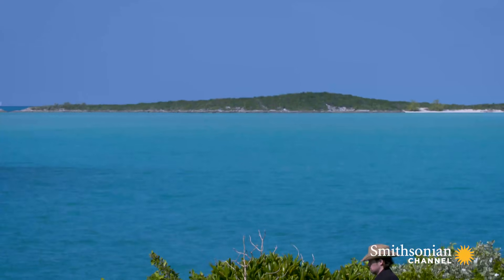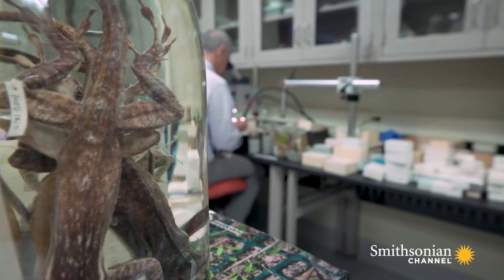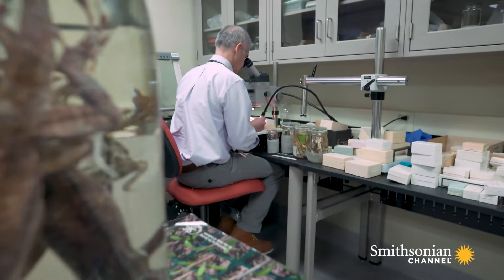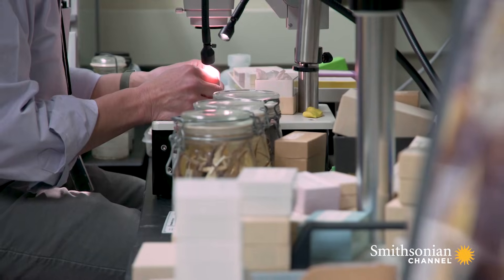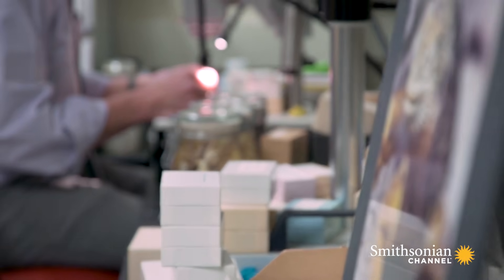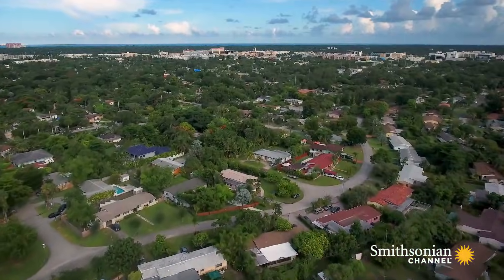A lot of what we know about both ecology and evolutionary biology has come from studying anoles. Recently there's been a real surge in studies that use anoles, extending into all other fields of biology — the biology of invasion, developmental biology, endocrinology, and conservation biology.